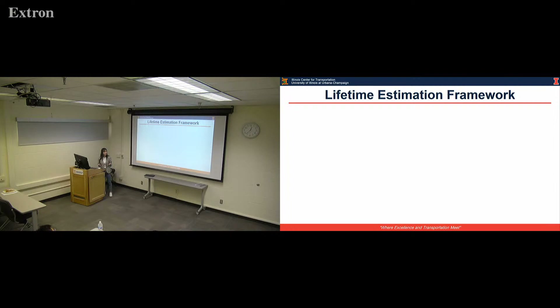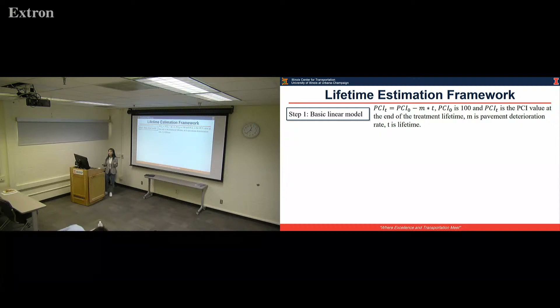As long as the preservation treatment is selected, we go to lifetime estimation, because we ultimately need to determine the analysis period. In our lifetime estimation framework, we start with the basic linear model which indicates PCI change with time. Every time we apply a new treatment, the initial PCI₀ is 100, meaning the treatment is brand new and in very good condition. M is the PCI deterioration rate, and PCI_T is the PCI value at the end of treatment life. By setting a threshold for PCI_T, we can determine the lifetime T.